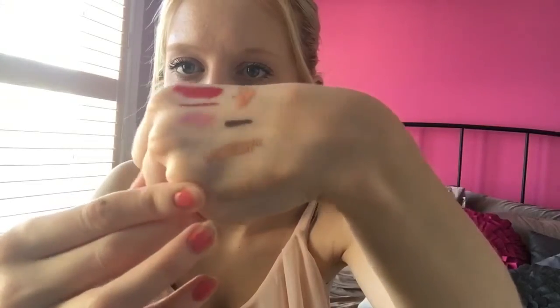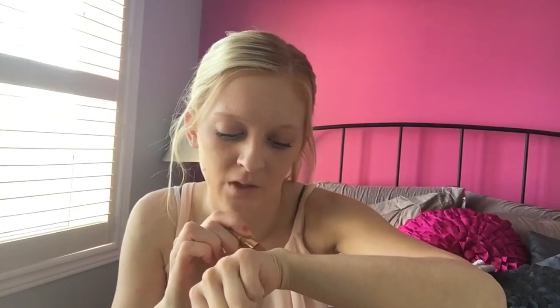The next thing I have is a Tarte lipstick in Park Ave Princess. Oh, this is tiny — so small. It's a pretty color though. Oh, it's very sheer — it doesn't have much color payoff. You can still see it but it's very sheer.